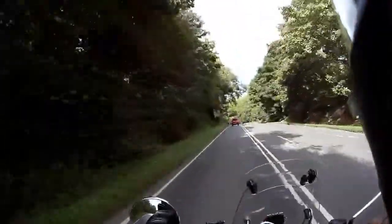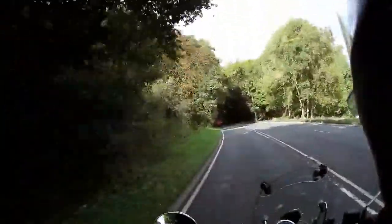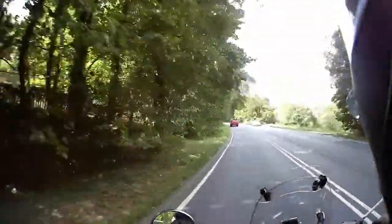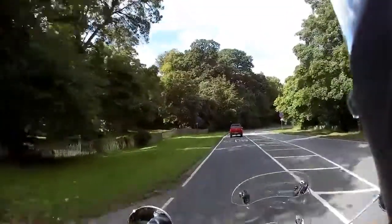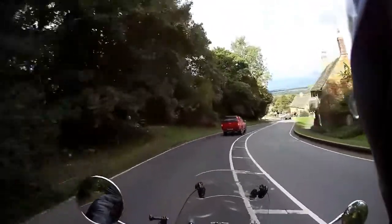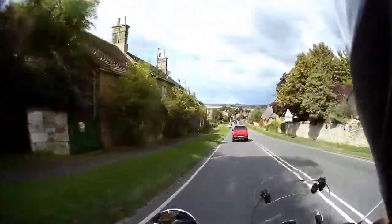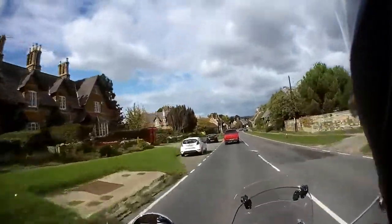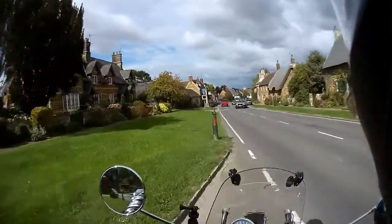Here we go down this steep hill. I can't watch it because there are speed traps down here — not sure if they're working. As I know, a lot of the speed traps in Northamptonshire are not working anymore. Rockingham Castle is on the left. Rockingham Castle was built over 900 years ago by William the Conqueror. This is Rockingham Village — a nice little village, with a nice little pub on the left.